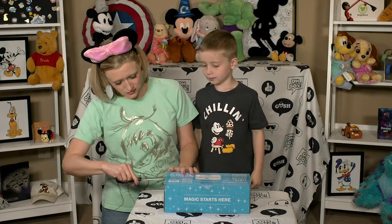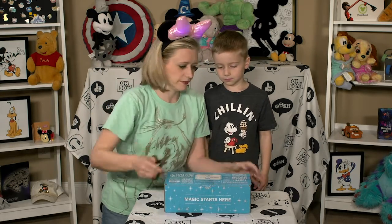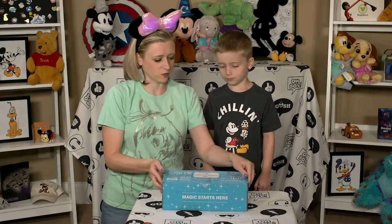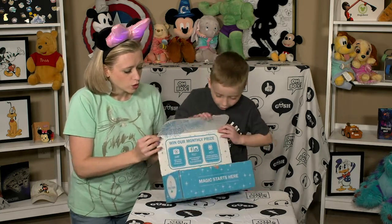Alright, I got my scissors here — Mommy will use the scissors. The first time we didn't have scissors; we were out of luck, we didn't have scissors, and we were like, how do we open the box? Okay, here we go. It's the moment we've all been waiting for. Ready? You get that side — let's open it up together. Oh!